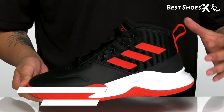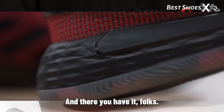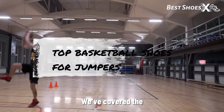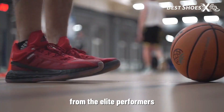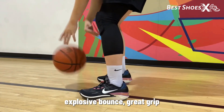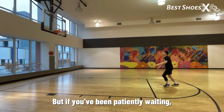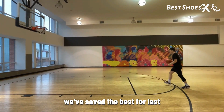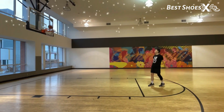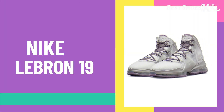Remember, we have included affiliate links to all the shoes mentioned in the video in the description below. And there you have it, folks — we've covered the top basketball shoes for jumpers, from elite performers to budget-friendly options. Whether you're looking for explosive bounce, great grip, or sustainable choices, there's something here for everyone. But if you've been patiently waiting, we've saved the best for last — the Nike LeBron 19 reigns supreme as the overall best basketball shoe for jumping.